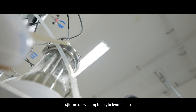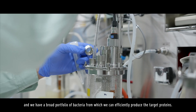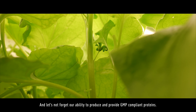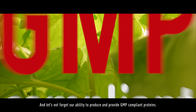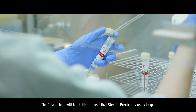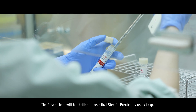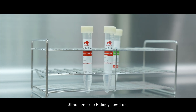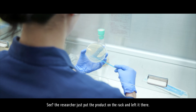Ajinomoto has a long history in fermentation and we have a broad portfolio of bacteria from which we can efficiently produce the target proteins. And let's not forget our ability to produce and provide GMP-compliant proteins. There is more good news — the researchers will be thrilled to hear that Stemfit Purotein is ready to go! It arrives at your doorstep as a frozen liquid. All you need to do is simply thaw it out. The researcher just put the product on the rack and left it there.